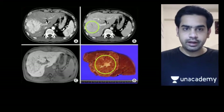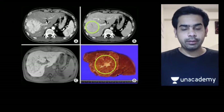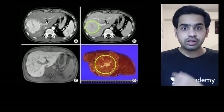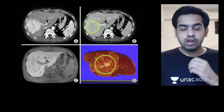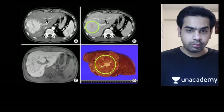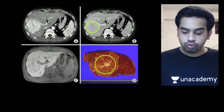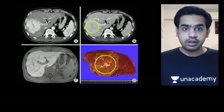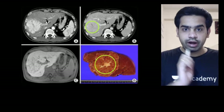Now let us look at the images for focal nodular hyperplasia. Here you are seeing the radiological images and also a gross image. In the gross image, you can appreciate this lesion which is present in the liver, and in the center of it, you can appreciate the central stellate scar. This is characteristic of focal nodular hyperplasia.